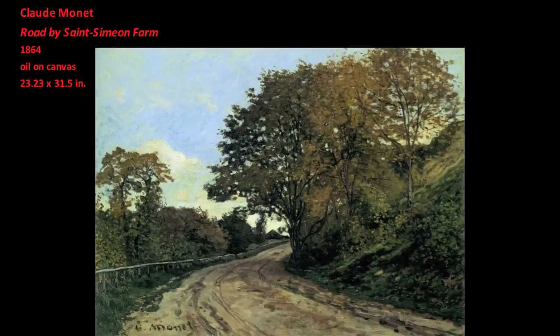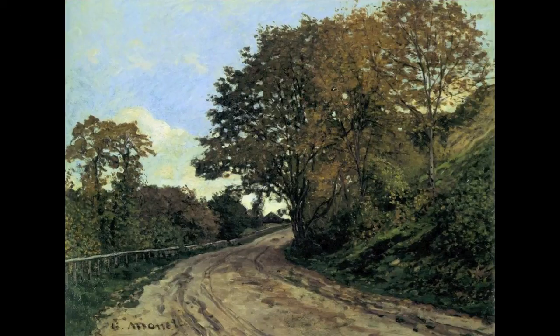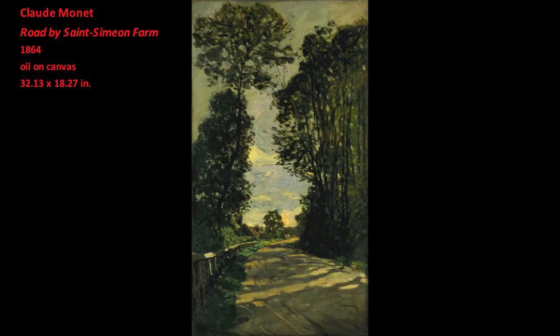Road by Saint-Simon Farm also develops this exchange between nature and painting. In nature, the road cuts through the landscape; in art, the lines depicting the road cut through the painting. This critical examination of the process by which landscape was translated into landscape painting is characteristic of many of Monet's paintings from this period of his art.